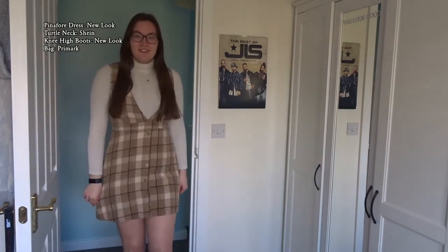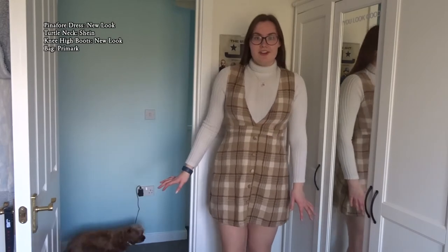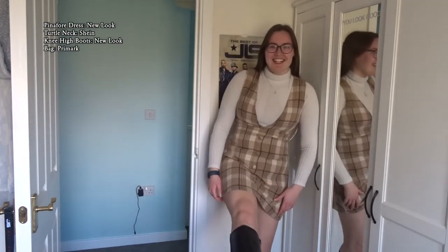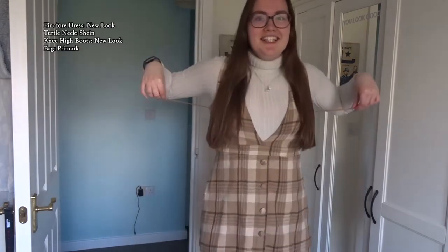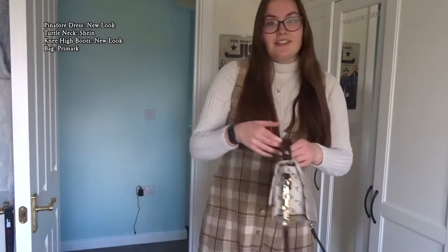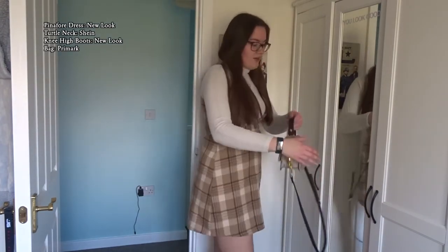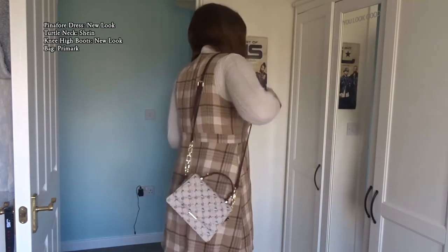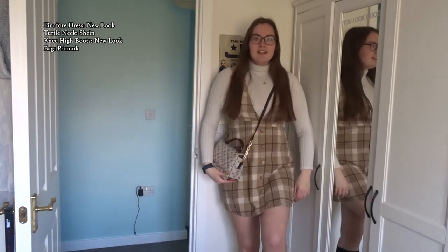Here's the next outfit — same turtleneck long sleeve top, but I've got this pinafore on with my knee high boots. I have to be careful when I bend down because I'm five foot seven and this is very short, but I would wear shorts with this normally. I think I found the perfect bag — look at that, with my knee high boots!